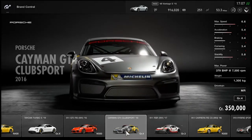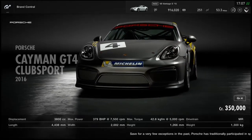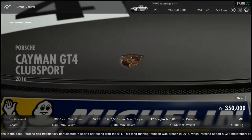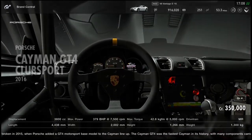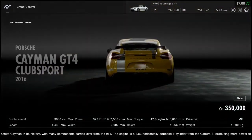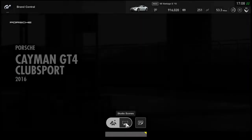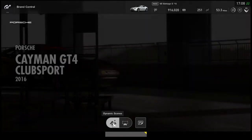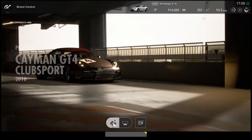The Porsche Cayman GT4 Club Sport — here it is folks! This game looks absolutely beautiful and I'm playing on like the day one edition of the PS4. I cannot wait to play this game on the PS4 Pro. But look at this absolutely beautiful car. Obviously we're going to want to switch the color for it — there's only one color for it right now unfortunately. Let's go into the studio scenes and dynamic scenes. Look at that, this car looks great!